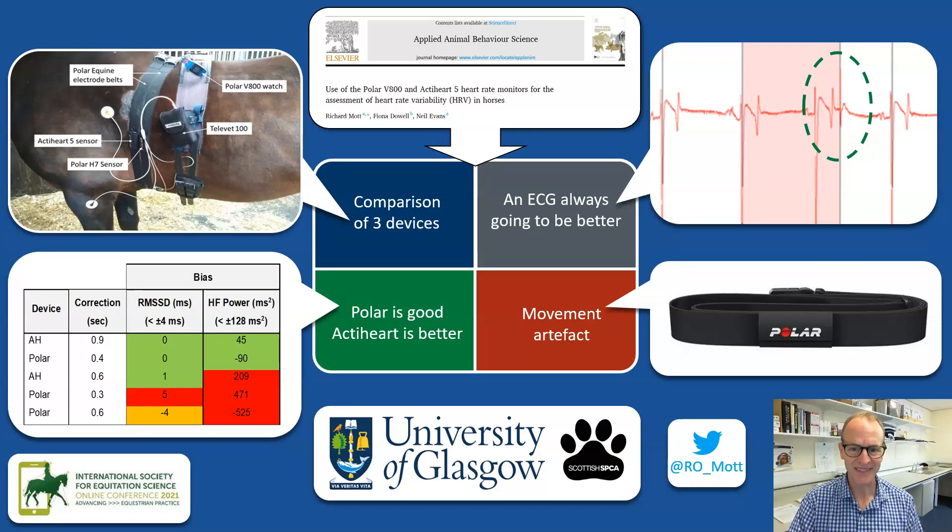But — and this is the key difference — with the ECG these errors can be manually corrected before analysis, and so it is always going to be more accurate than Polar generated data. Another issue is movement artifact, but this is more about how the device is attached to the horse rather than the device itself.